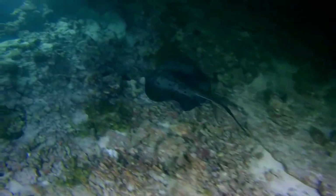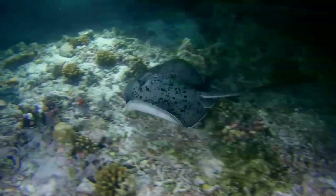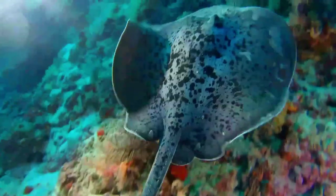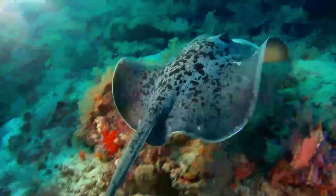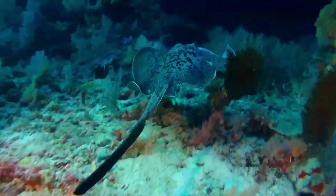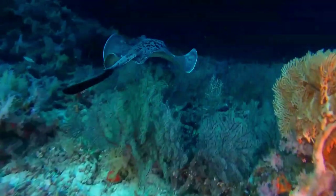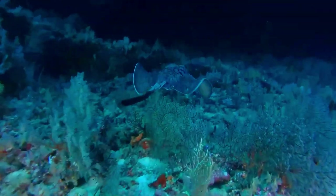The round ribbentail ray has nocturnal habits and rests motionless for much of the day, often near vertical structures, in caves, or under ledges. It may be solitary or form small to large groups. This ray is frequently shadowed by one or more jacks or cobia. These smaller fishes may feed on food stirred up by the ray's activities, or use the ray's body as cover for approaching their own prey.